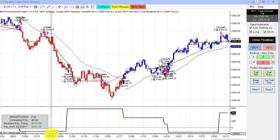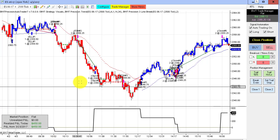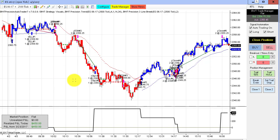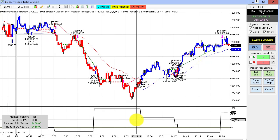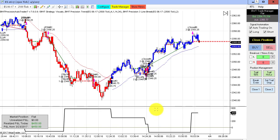The E-mini S&P on a 2,500 tick chart had a mixed bag of trades today. It looks like we started off with a loser or a winner, kind of hovering above and below break-even, but closing out the day at $450 — which in the E-mini S&P on two contracts is still a decent day.